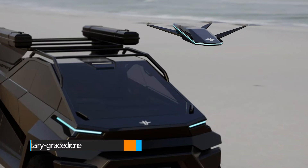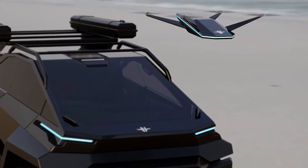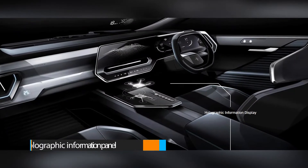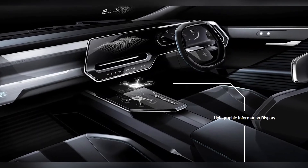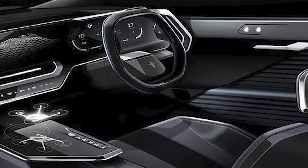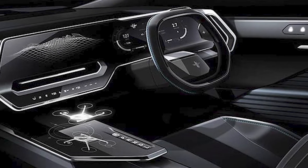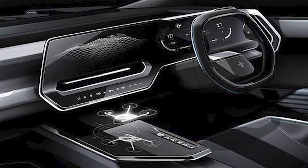The Thundertruck also has a military-grade drone that is meant to fly ahead of the truck and provide the owner with a view of the terrain ahead. A holographic information panel is one of the most outlandish components of the truck's cabin. The interior is depicted in a single rendering which includes a heads-up display and an entirely digital dash system, minimalist in style with many panes and angles.